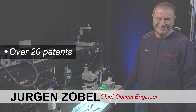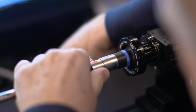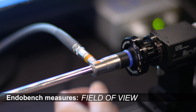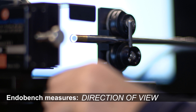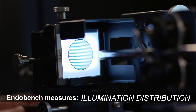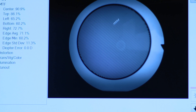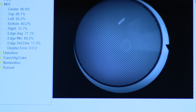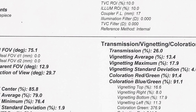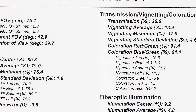We get our hands on a brand new instrument and we measure it on this endo bench, where we can take all the key parameters like field of view, direction of view, diopter settings, illumination, and illumination distribution. We get information about contrast, resolution, and all these data are collected in the computer.